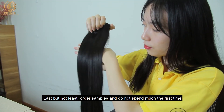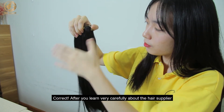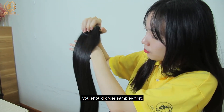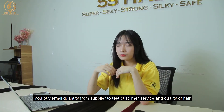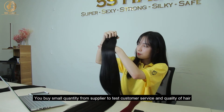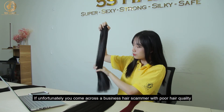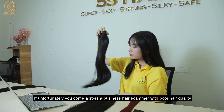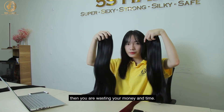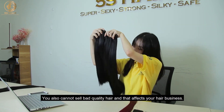Last but not least, order a sample and do not spend too much the first time. After you learn very carefully about the hair supplier and you want to try ordering from them, you should order a sample first. Buy a small quantity from the supplier to test customer service and quality of hair. You should not be reckless and spend too much money the first time. If, unfortunately, you come across a business hair scammer with poor hair quality, then you are wasting money and time, and you cannot sell bad quality hair, which will affect your hair business.